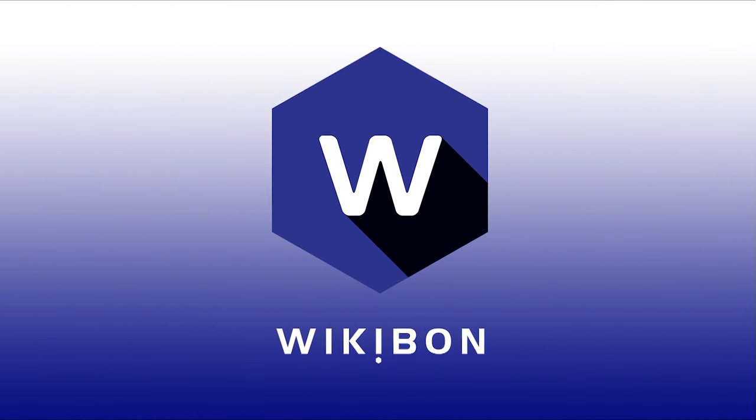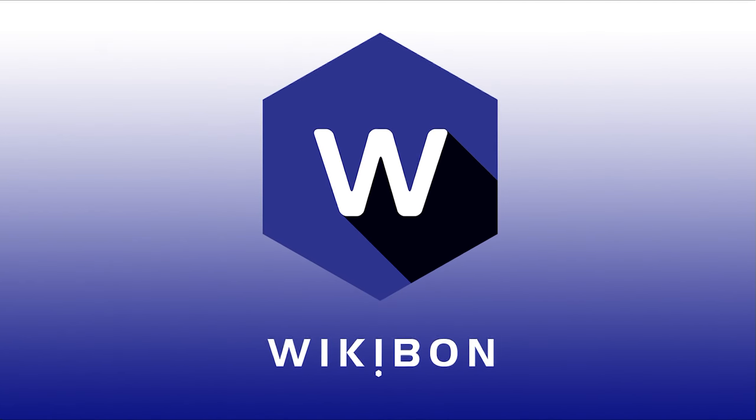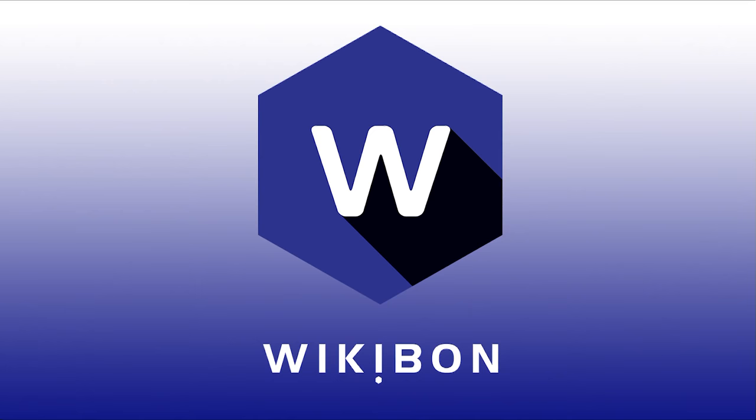Excellent. David Floyer at OCP this week — Likid's new bus technology. Check it out. This has been a Wikibon Action Item Quick Take with Peter Burris and David Floyer. See you next week. Bye.